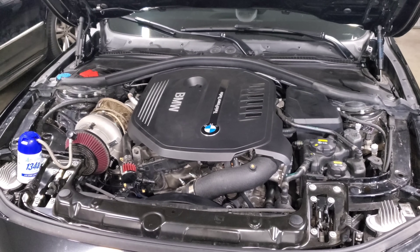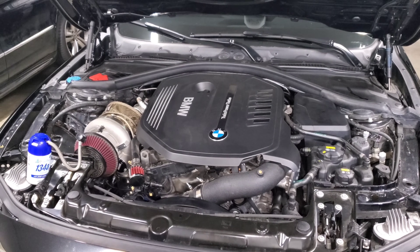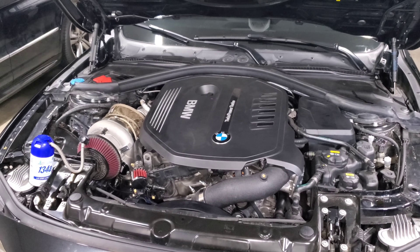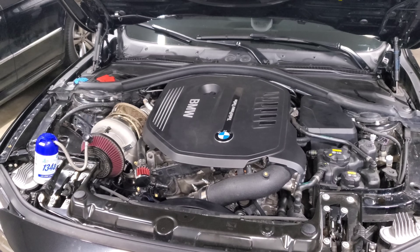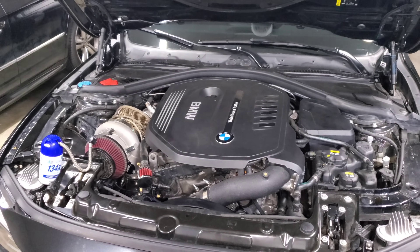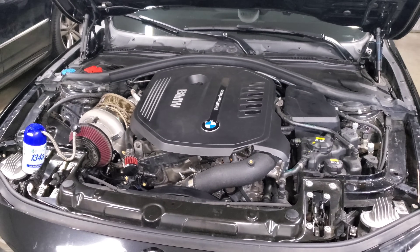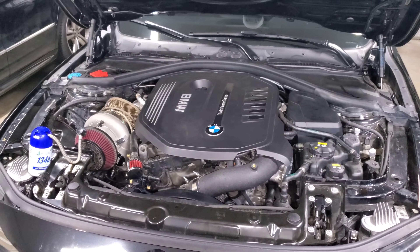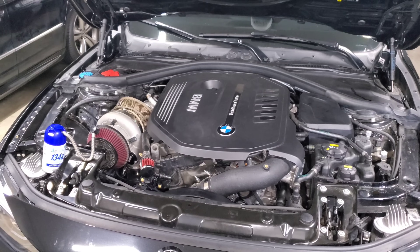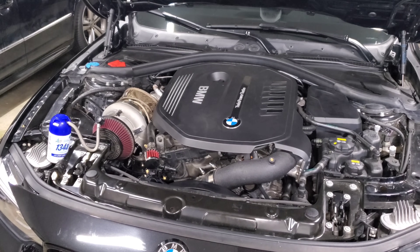Alright guys, we're back staring at my engine bay. In this video we are going to talk about how much power the stock B58 can support. A couple things to note first: this is my opinion, based on research, personal experience, and friends' experience. You'll get varying answers on this — your tuner or shop might think differently — but I'm going to share this based on trends I've observed going on four years with B58 development.